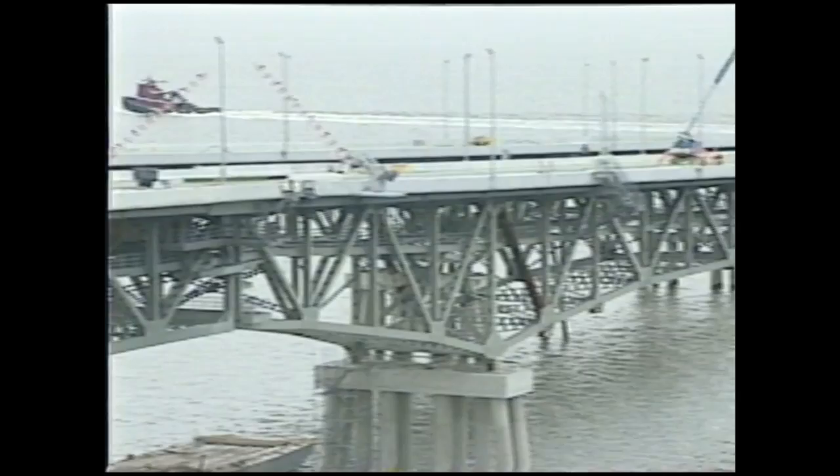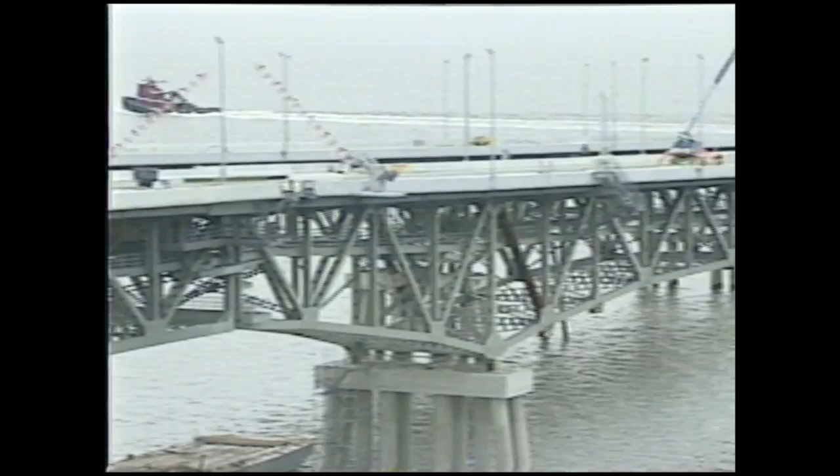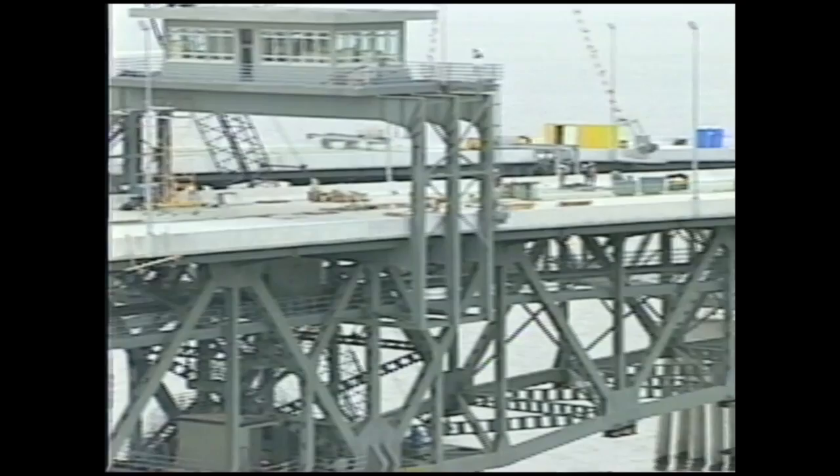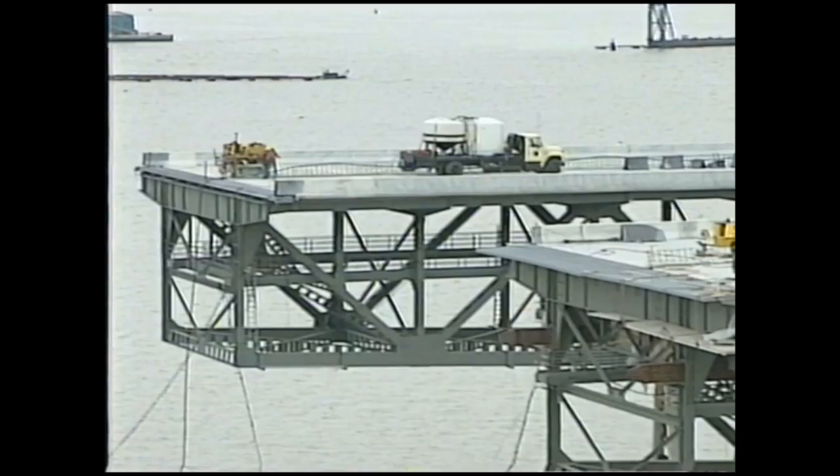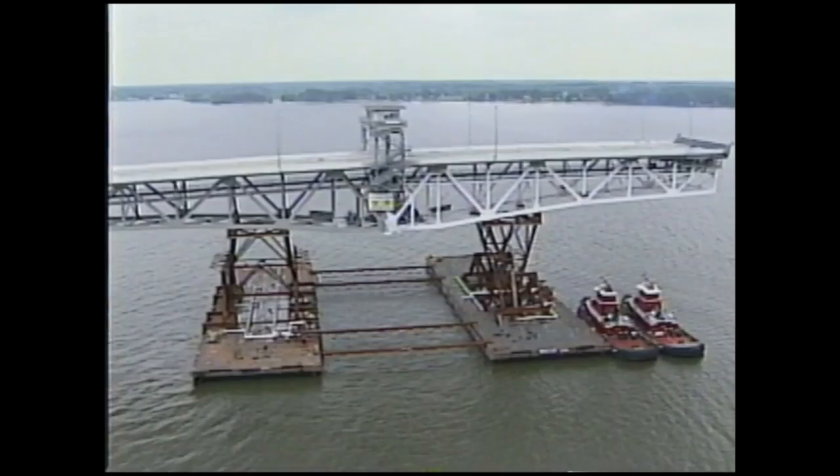For the first time ever, an entire bridge, complete with its own paved roadway, barrier walls, light poles, and bridge tender's house, was built in one place and installed in another, ready to carry traffic. The six sections of the bridge were built in Norfolk, then floated to the site on the York River, where they would be connected into a single unit, forming the largest double-swing-span bridge in the world.